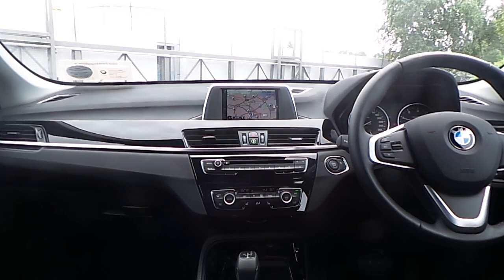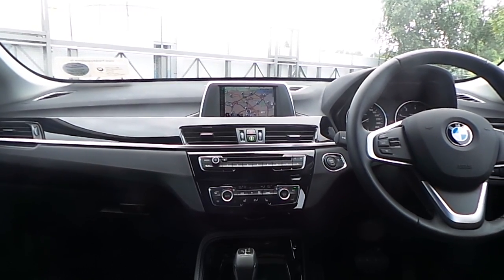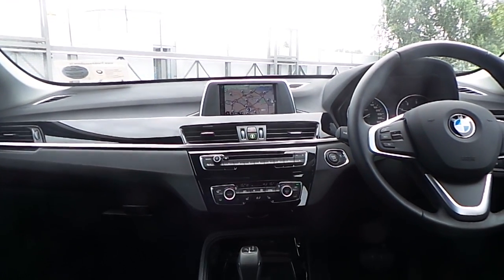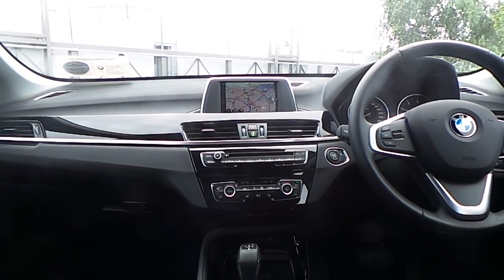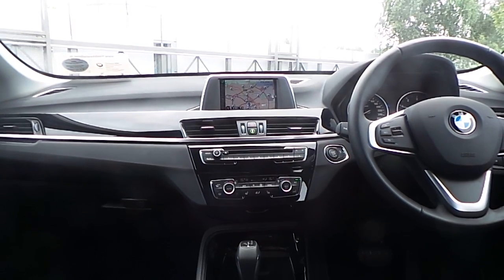Also fitted on this X1 is BMW's navigation system, automatic air conditioning, front heated seats, driver performance control switch, Bluetooth connectivity for your mobile phone and audio streaming, and an 8-speed automatic transmission.